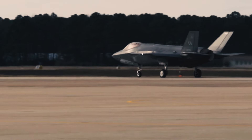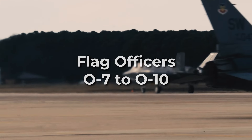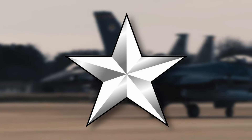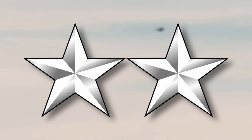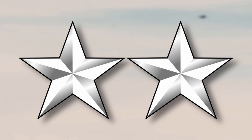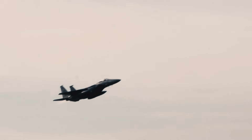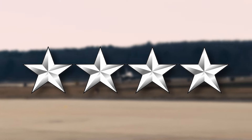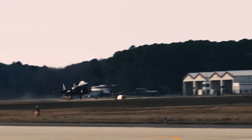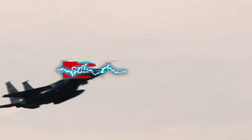The highest-ranking officers in the Air Force are flag officers, O-7 through O-10. An O-7 is a brigadier general, wearing one silver five-pointed star. O-8s are major generals, wearing two silver five-pointed stars. Lieutenant generals have the pay grade O-9, with three silver five-pointed stars. The highest-ranking officer in the Air Force is an O-10 general, distinguished by wearing four silver five-pointed stars. Becoming a general requires decades of experience, and those eligible must be approved by the Senate.